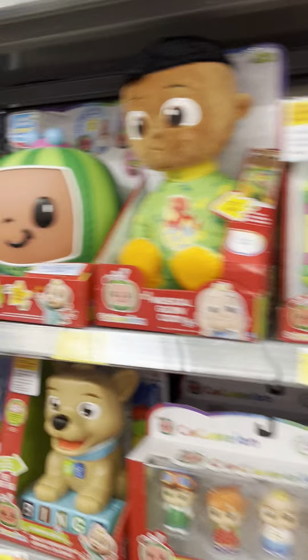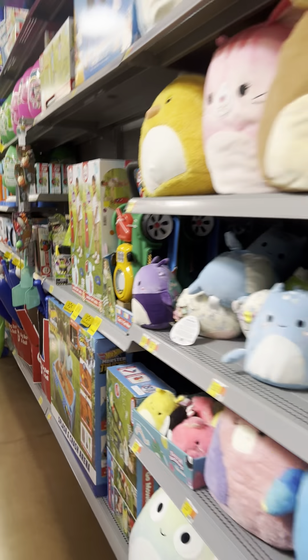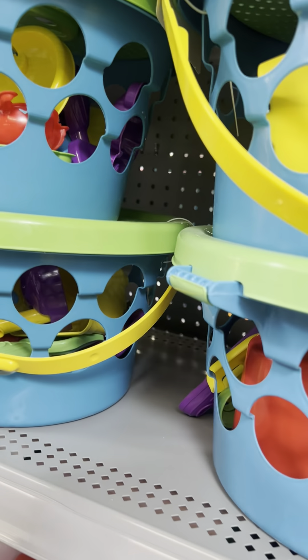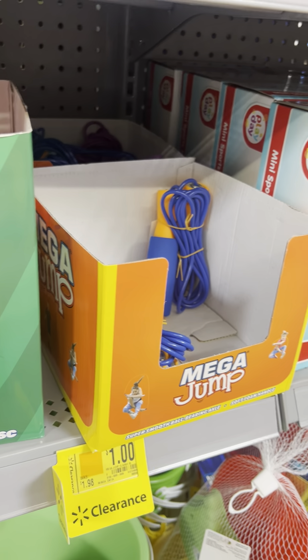Still a lot of stuff on the shelves. Some summer stuff still out. I scanned these before — $5.50 at this location but another location was $3.50. These scanned for $7 — still a bit high. Jump ropes for $1; saw them for 50 cents elsewhere.